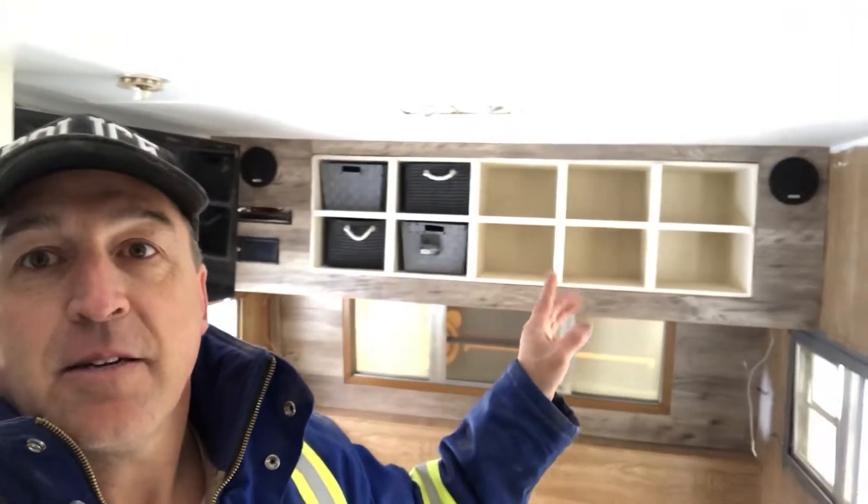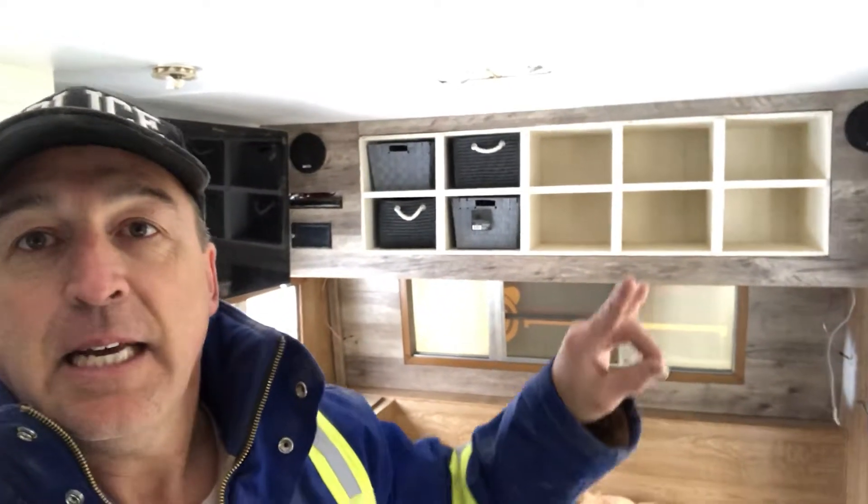There's the TV. Right up in there is the stereo system, the DVD. You can see I put two speakers. I've also worked it underneath — there's a speaker in the bottom corners, and then each one of those is gonna be filled up with the baskets.